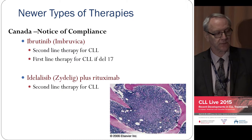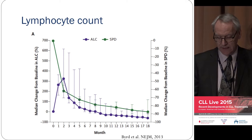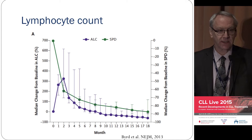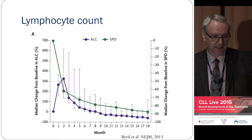Most of the leukemic cells will die in the lymph node or spleen, and some will fall out into the blood. So what you see in the first four to six weeks is an increase in the lymphocyte count, and then gradually over the next year, in 80% of patients, the lymphocyte count will come back down to normal. In 20% of patients it'll stay up a bit, but those patients seem to do okay. The lymph nodes and spleen shrink at the same time as the lymphocyte count goes up.